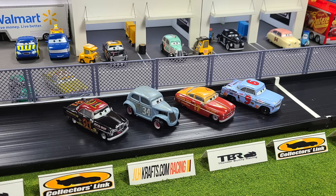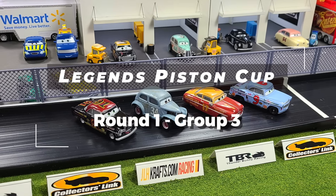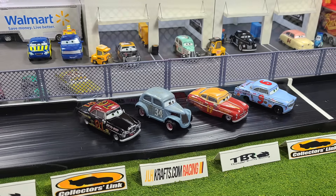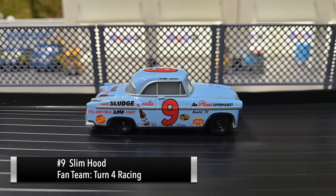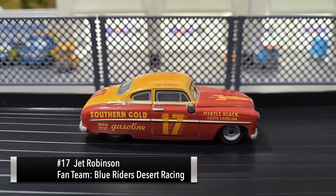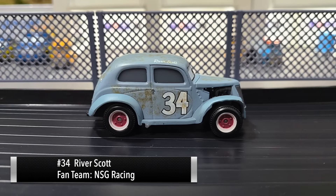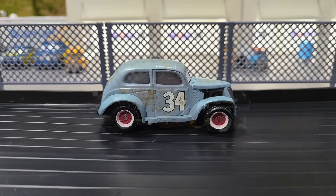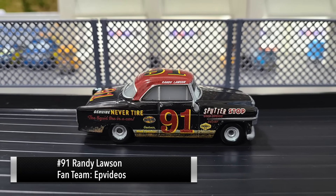Welcome back to Next Gen Diecast. Today we've got Group Three of Round One here in the Legends Piston Cup. Let's go ahead and introduce the four drivers. First up it's number nine Slim Hood, next up number 17 Jet Robinson, next up number 34 River Scott, and last up number 91 Randy Lawson.